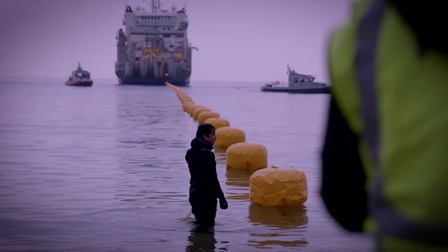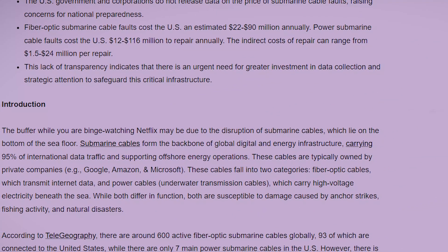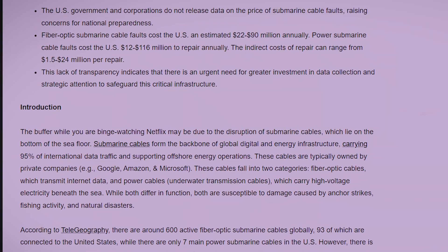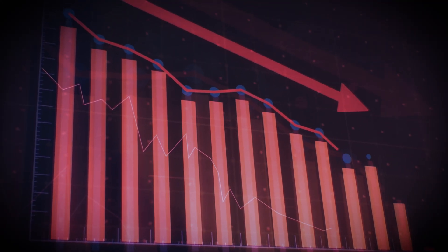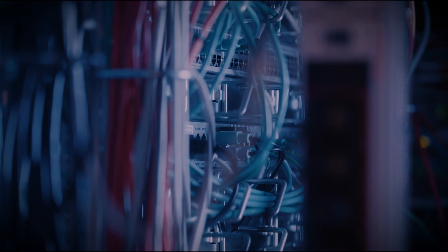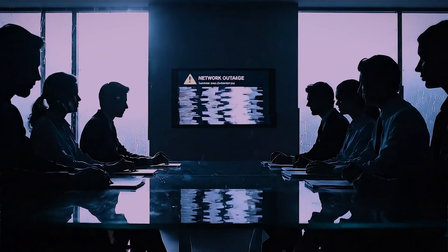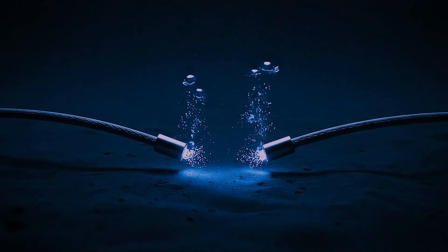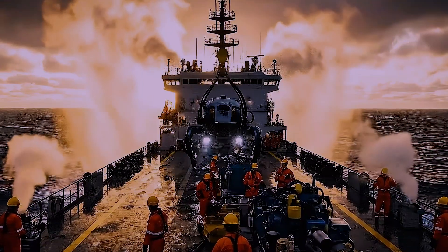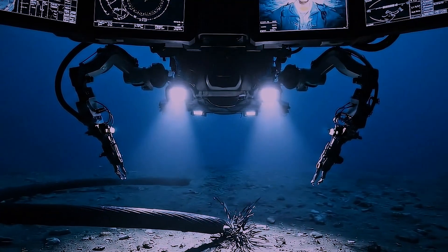When a cable is severed, the economic impact can be immediate and severe. A single disruption can cost millions of dollars an hour in lost financial transactions and business operations. In 2006, an earthquake off the coast of Taiwan damaged multiple cables, disrupting internet and financial services across much of Asia for weeks. So what do you do when a garden hose-sized cable breaks thousands of feet below the waves in the middle of the ocean? You send in the repair crew — a highly specialized operation that feels like something out of a movie.